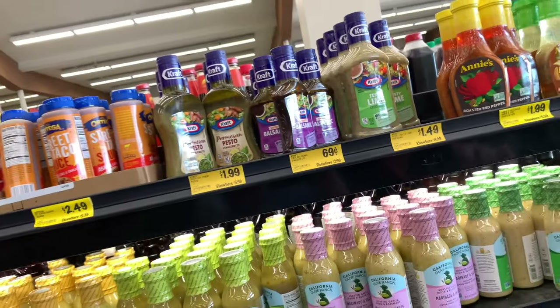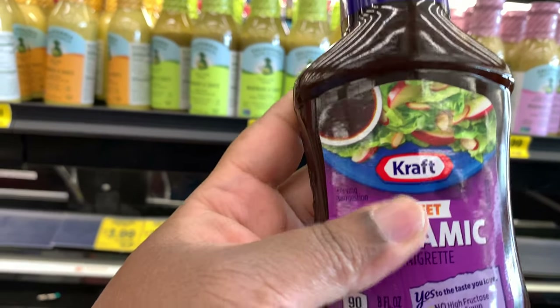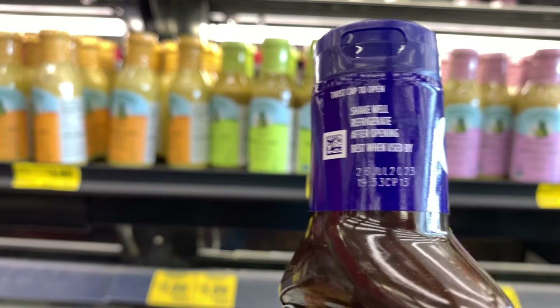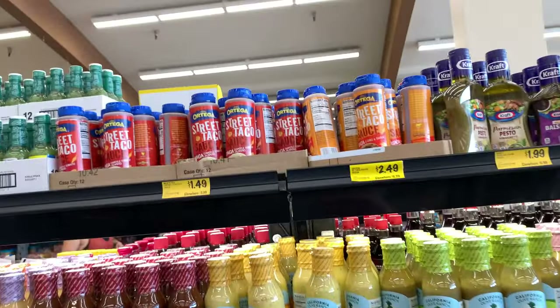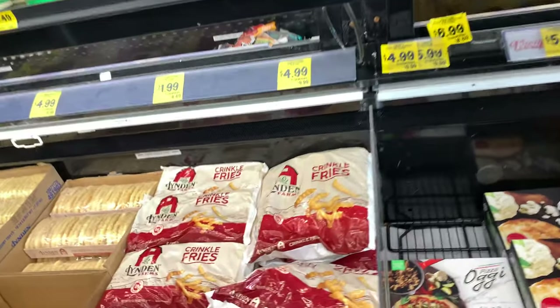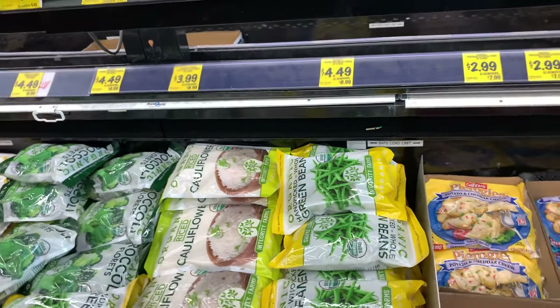Here's some salad dressing for 69 cents — it's sweet balsamic vinaigrette. Let me check the expiration date. The expiration is July 26, 2023. One thing I will note about shopping here is that you do want to be very careful about expiration dates, because sometimes things are close to expiring. They get stuff that is no longer selling in stores, whether it's from the actual store or from the original warehouse.